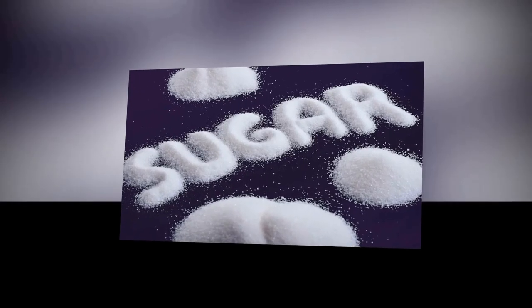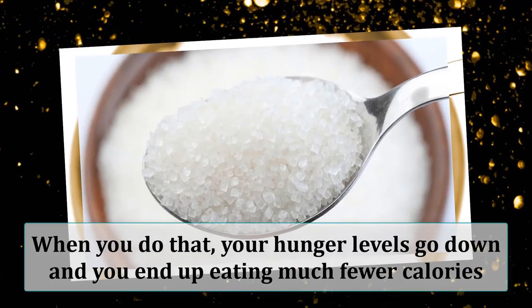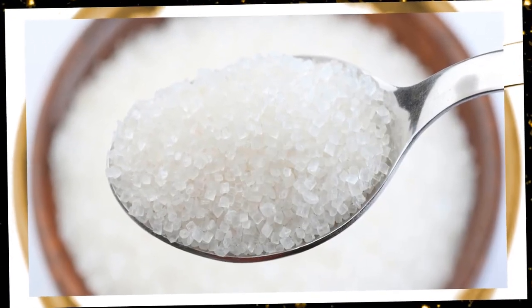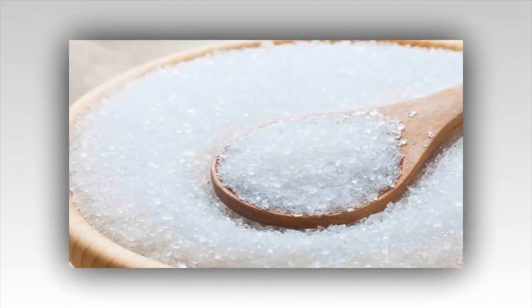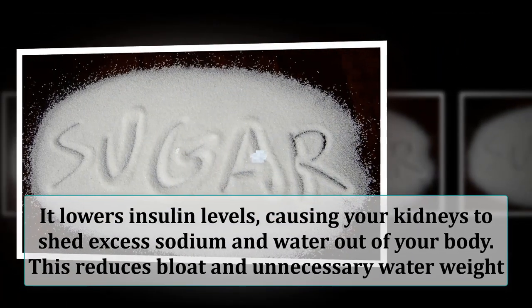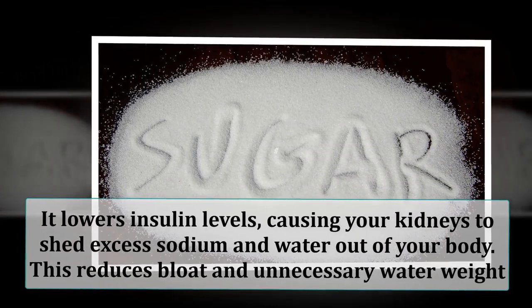The most important part is to cut back on sugars and starches. When you do that, your hunger levels go down and you end up eating much fewer calories. Now instead of burning carbs for energy, your body starts feeding off of stored fat. Another benefit of cutting carbs is that it lowers insulin levels, causing your kidneys to shed excess sodium and water out of your body. This reduces bloat and unnecessary water weight.